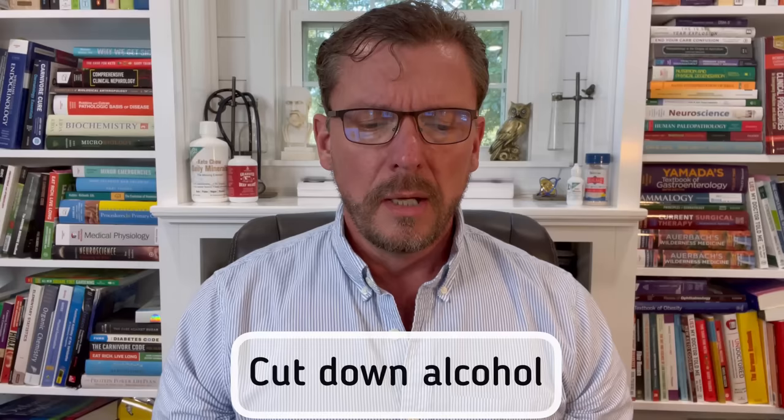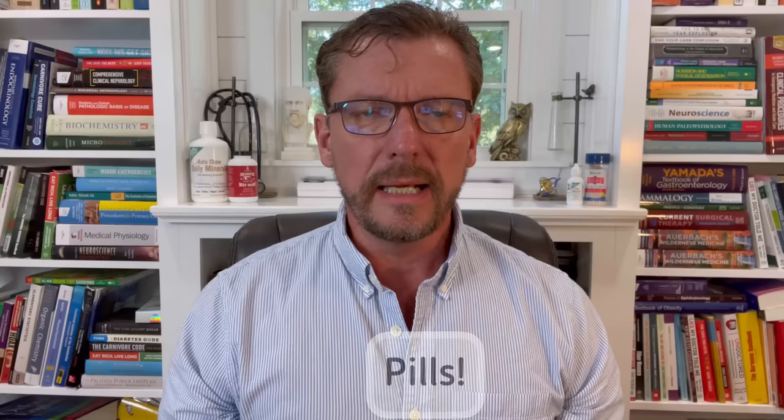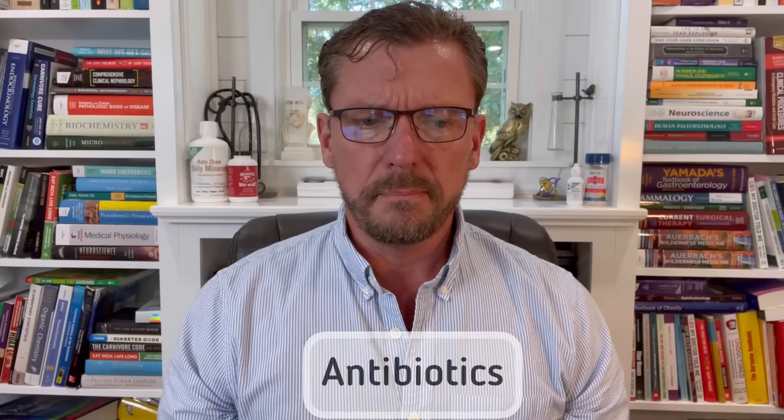Number five is you want to really minimize your intake of alcohol. We actually use alcohol as a preservative because it has antibiotic and antimicrobial properties, so that's obviously going to affect your gut microbiome negatively. Number six is to watch out very carefully for the pills that you take. If you're taking any prescription medication, it's most likely going to have an effect on your gut microbiome, especially antibiotics. When you take an antibiotic, it basically carpet bombs all the bacteria in your gut and everywhere else in your body.